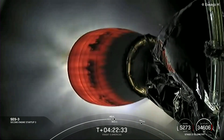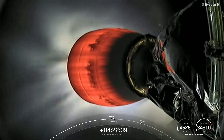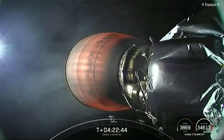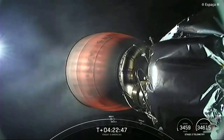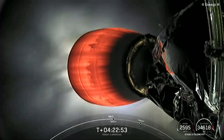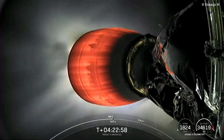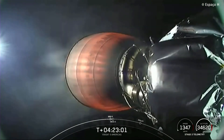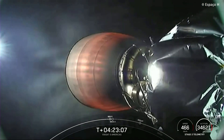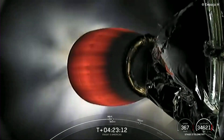There you can see ignition of our MVAC engine — that is called SES-3, or Second Stage Engine Start-3. What you're seeing on your screen is a view from our second stage looking aft at the MVAC engine, glowing pretty bright. The payloads are still attached to Falcon 9. Once this burn is complete, the vehicle will coast for just a bit, and then we can begin our deployments of the payloads.